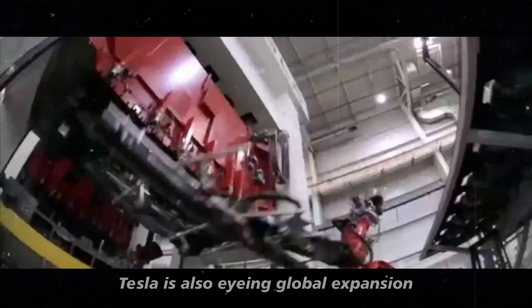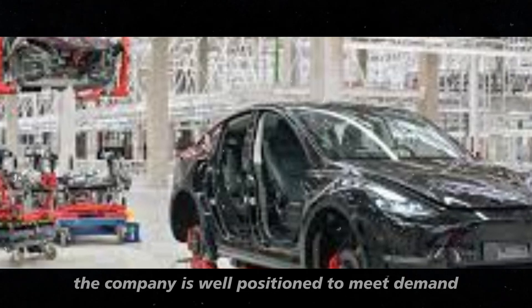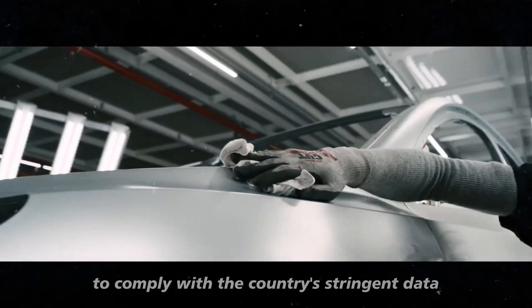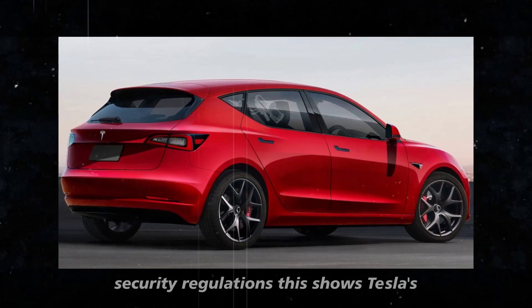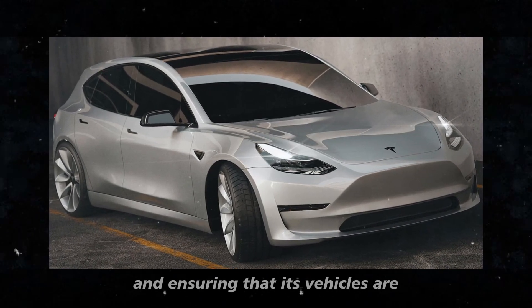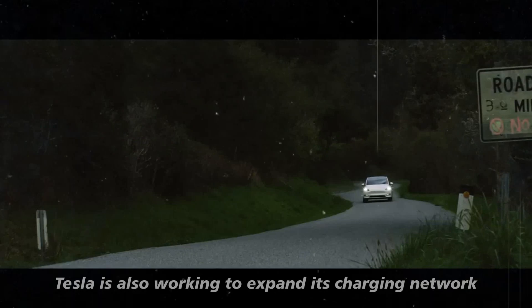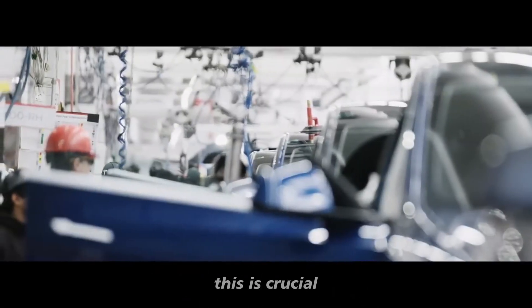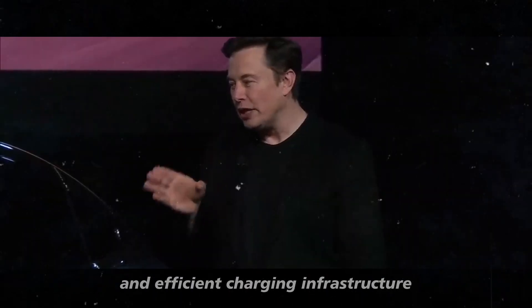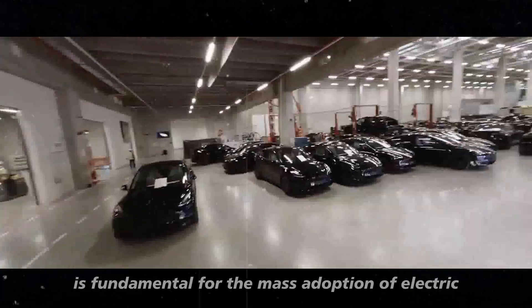Tesla is also eyeing global expansion. With factories in Europe and China, the company is well positioned to meet demand in various markets. In China, Tesla is building a data center to comply with the country's stringent data security regulations. Tesla is also working to expand its charging network, ensuring that Model 2 owners have access to reliable and efficient charging infrastructure no matter where they are — a robust network fundamental for the mass adoption of electric vehicles.